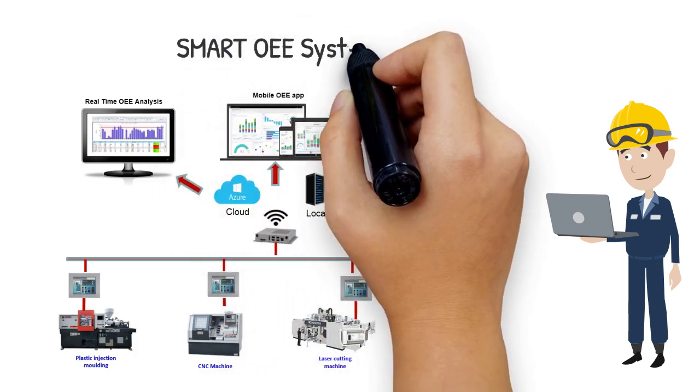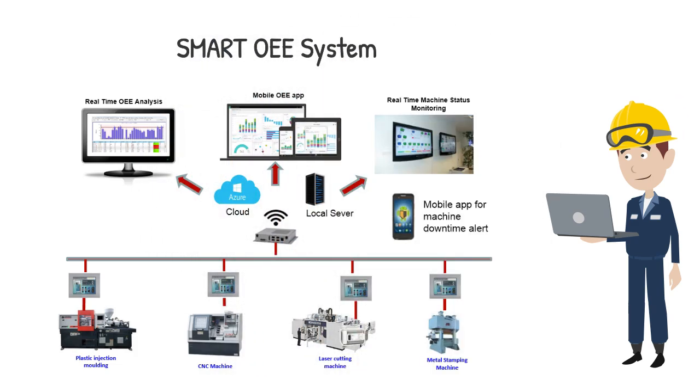Smart OEE is a very advanced system. It captures related data directly from machines without manual data recording, and the reports and alerts are almost real-time. The data is highly accurate and could become important information for management.